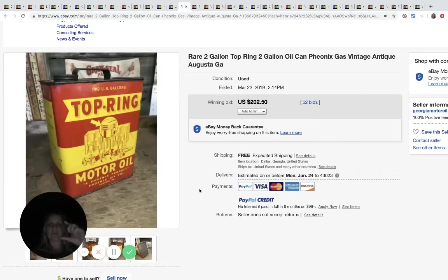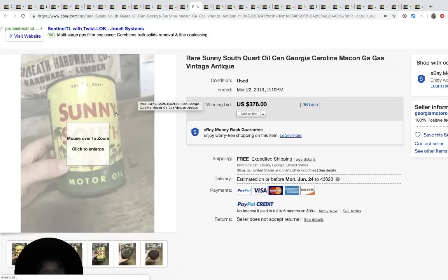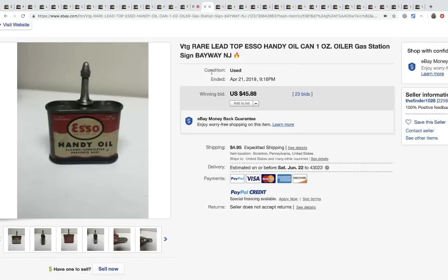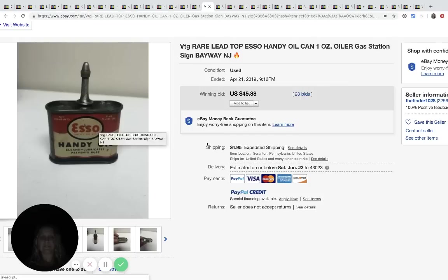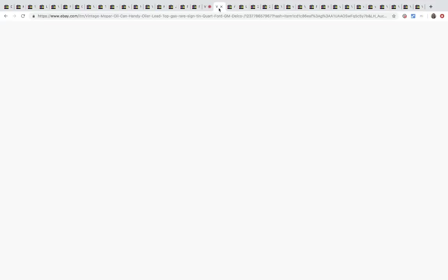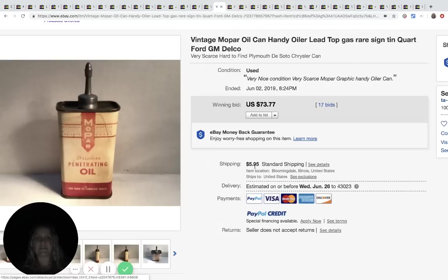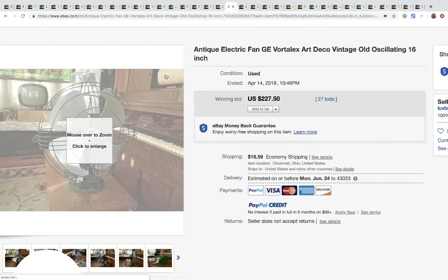This is a two-gallon motor oil can - the little ones go for good money too. This one sold for $202.50, 52 bids, free shipping. Sunny South Motor Oil went for $376, 36 bids, free shipping. Here's a cute little one called Handy Oil - I don't know why but somebody wants it and it sold for $45.88, 23 bids plus shipping. Another vintage oil can sold for $73.77, 17 bids plus shipping. These little oil cans are pretty easy to ship - definitely look for them at estate sales.